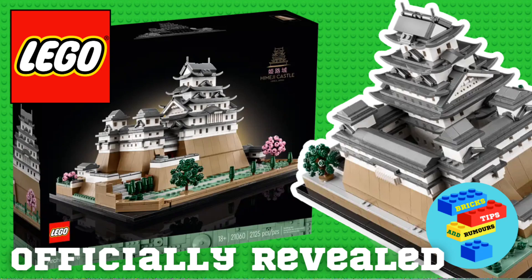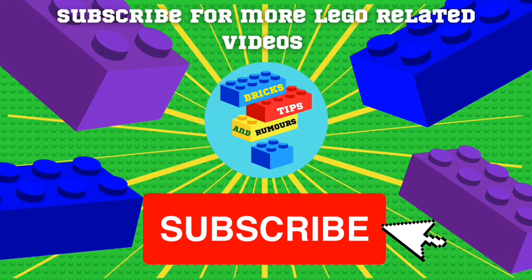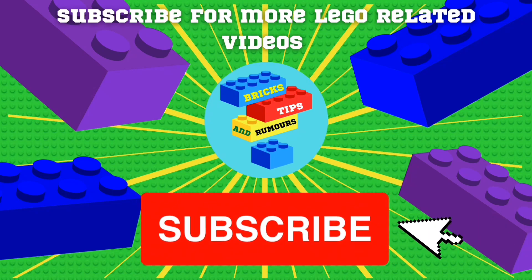Welcome back, it's Bricks Tips and Rumours here, and LEGO recently revealed a brand new LEGO Architecture set — this is the Himeji Castle. Watch the video to find out more. If you enjoy this video, why not consider subscribing to my channel for more LEGO-related videos. Let's get into it.